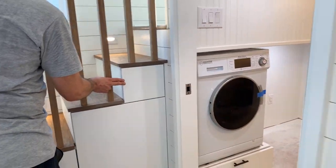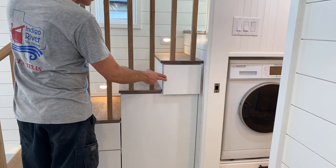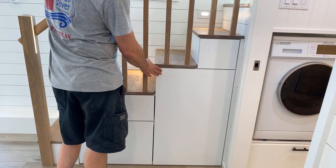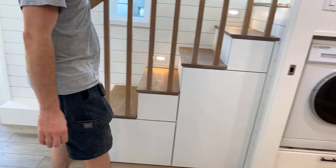She wanted just a really clean look on the stairs here with no handles or anything, so we did push-open on the cabinets and drawers on here.